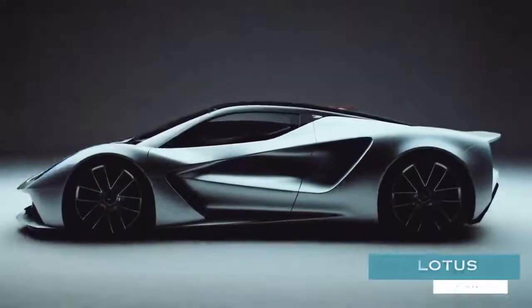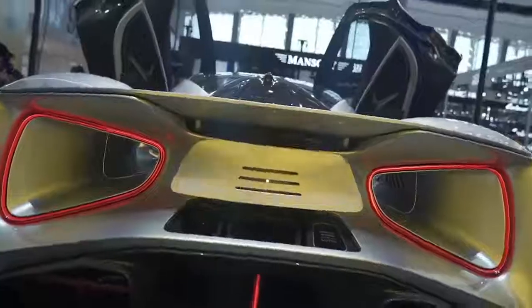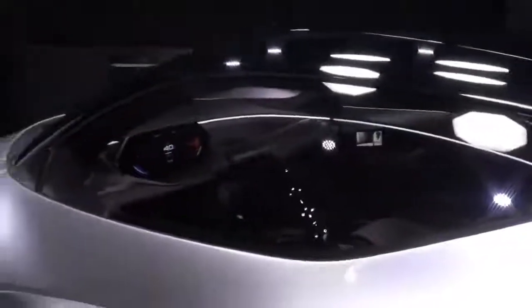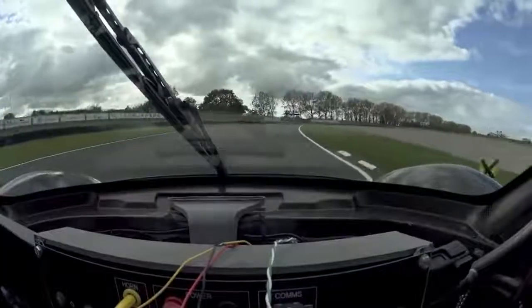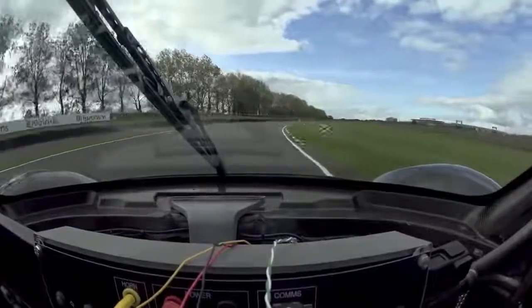Lotus Evija. Priced at over $2 million a pop and limited to only 130 specimens worldwide, the Evija was touted by Lotus as being the first-ever fully electric British hypercar. With a carbon-fiber monocoque frame, 1,973 horsepower on tap, and a weight just north of 3,700 pounds, this 200 mph hypercar offers world-class performance while still affording an exceedingly reasonable 250-mile range.